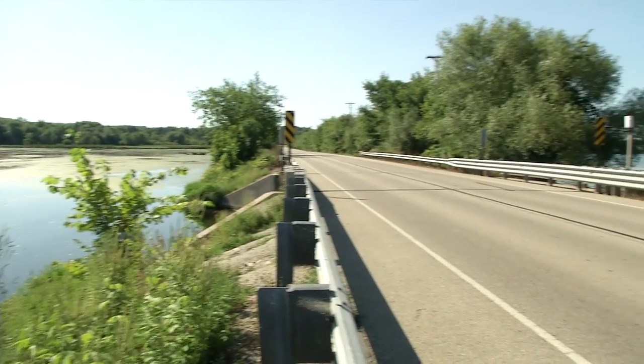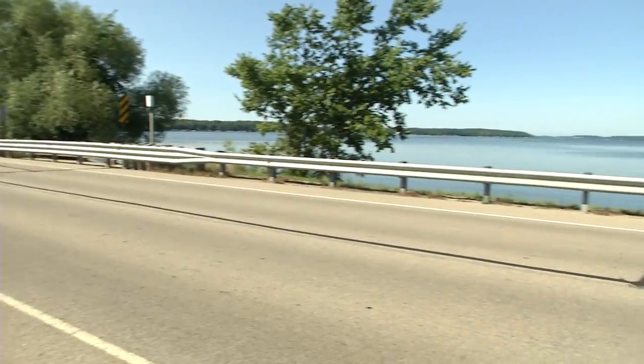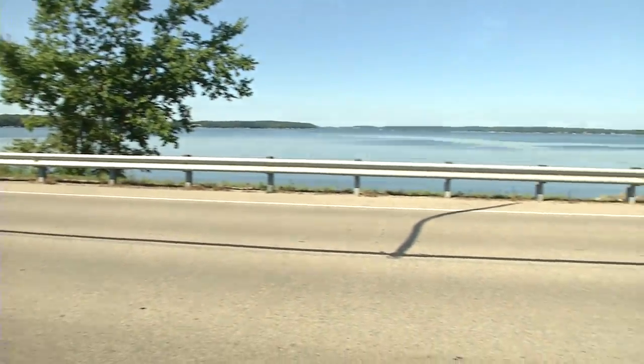We're at the point where County Highway A estuary meets Big Green Lake. Just to the left here is the bridge where the estuary discharges to Big Green Lake.